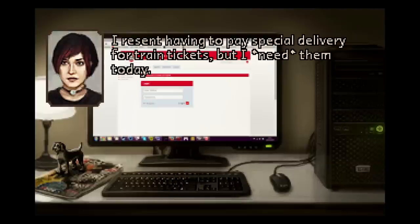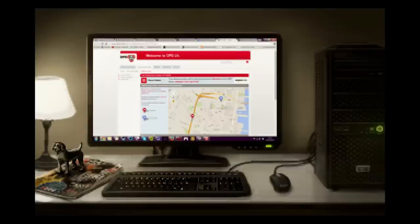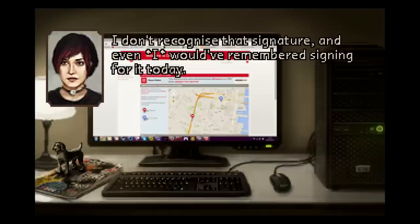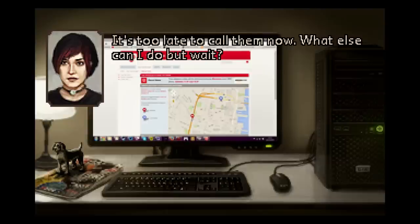I resent having to pay special delivery for train tickets, but I need them today. The next train isn't for two weeks. I can't wait that long. The site says it was delivered and signed for — I don't recognize that signature. And even I would have remembered signing for it today. Looks like it says Benwood or something. Fucking perfect. I need those tickets. Maybe it's a mistake. Maybe they'll still come. Maybe the website's fucked. It's too late to call them now. What else can I do but wait?